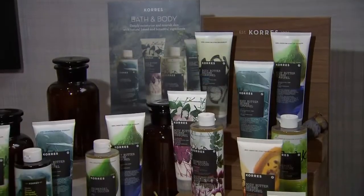The brand is based on different ingredients and each ingredient has a different benefit to the body. It's a great skin care collection and there's something for everyone.